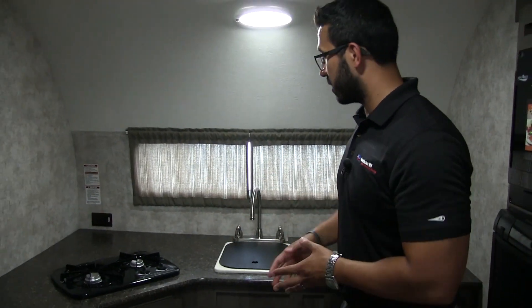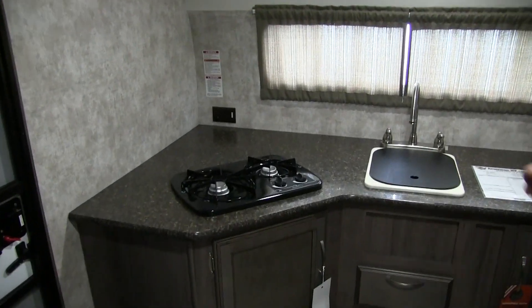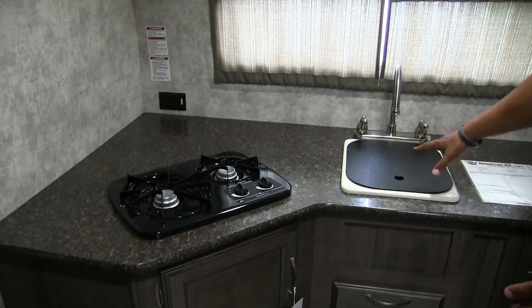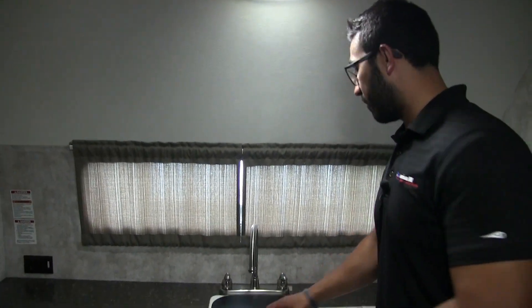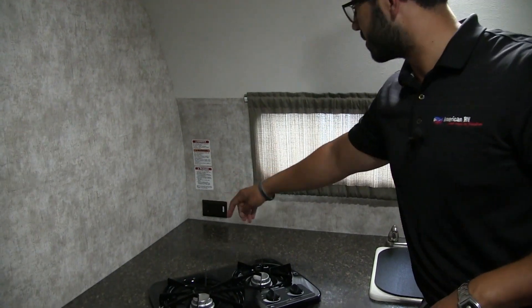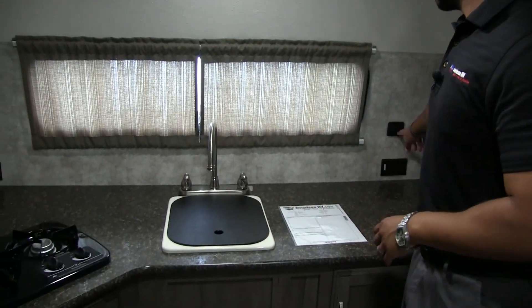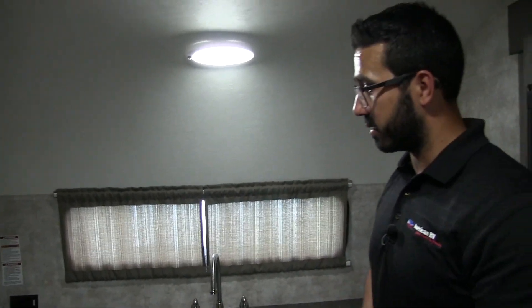This is a rear kitchen model. You can see right back here you have great countertop space, especially for being a shorter camper. Part of that is due to the fact you have a two-burner cooktop and a single bowl sink, but they did give you the sink top cover here, so you have all this great prep space, plus extra space back here for your coffee maker or toaster or blender. You have two electrical outlets, one on either side, as well as a dual USB port in case you want to plug in your cell phone, tablet, things like that.